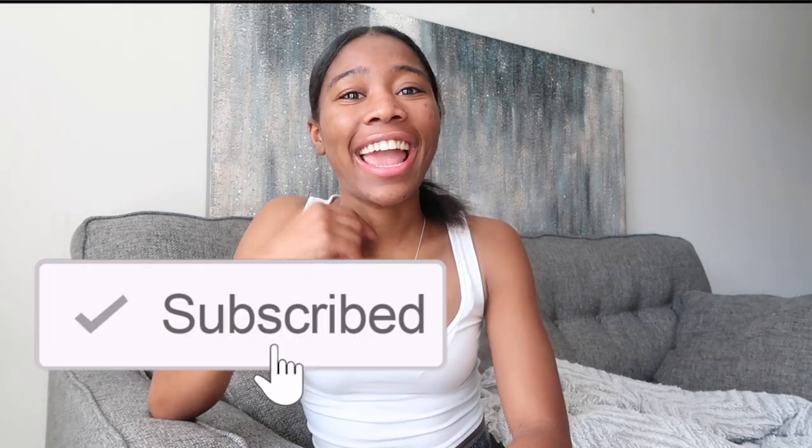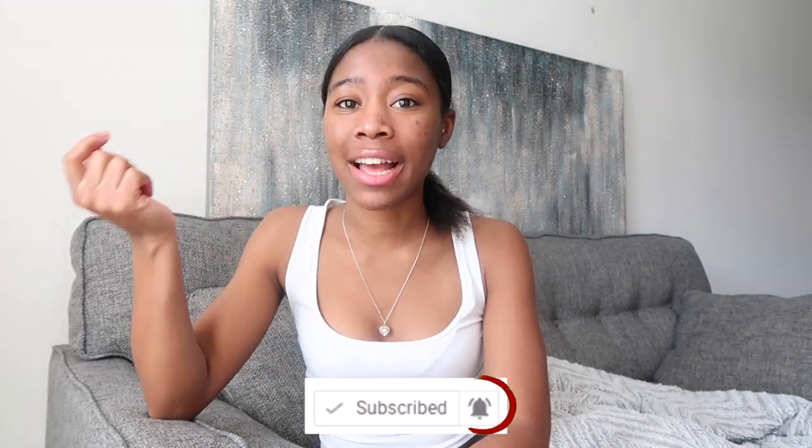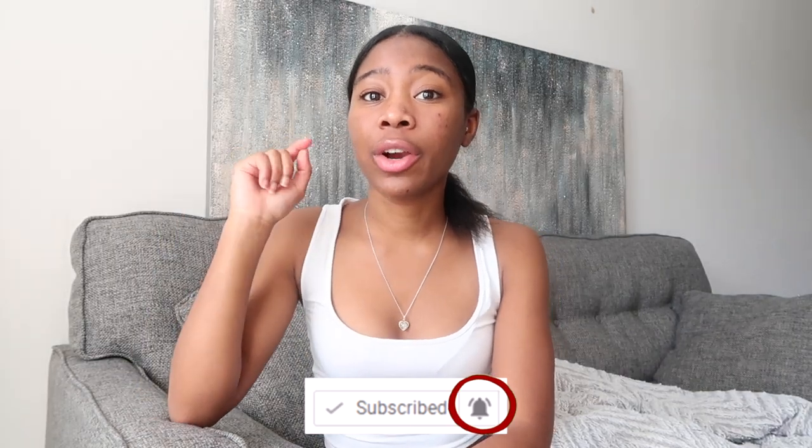Hey everybody, it's me CRB and I'm back with another video. As you guys can tell by the title, I'm going to be giving you guys a one month update on my Accutane journey. Before we get started, make sure to hit that subscribe button and turn your post notifications on so you can get notified every time I post a new video. If you are interested in these acne videos, I will be posting every month about them. Let's go ahead and get right into the video.